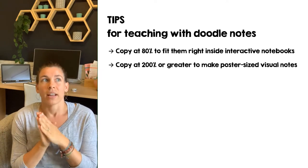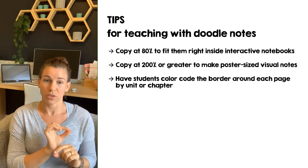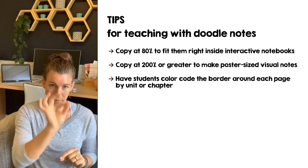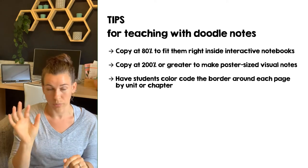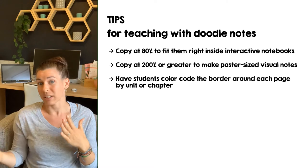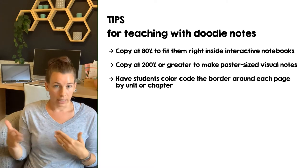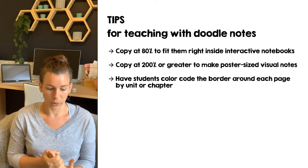Another tip I love: color code the borders. Have students draw an outline around the border of the page — dark blue for everything in chapter one, orange for unit two — so they stay organized when studying and have everything in order for finals. So color coding the borders is a great organizational strategy.